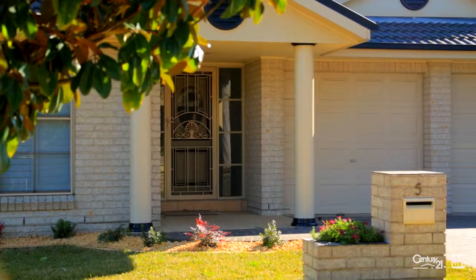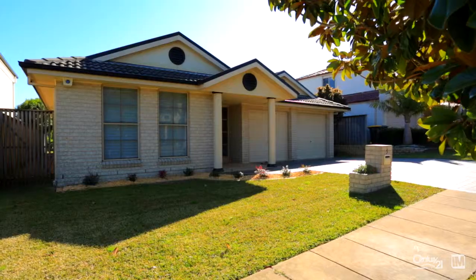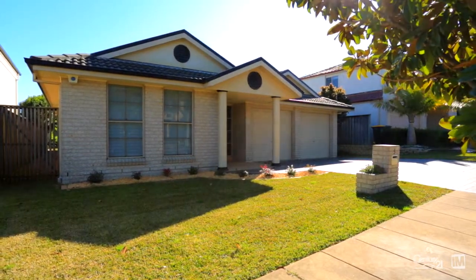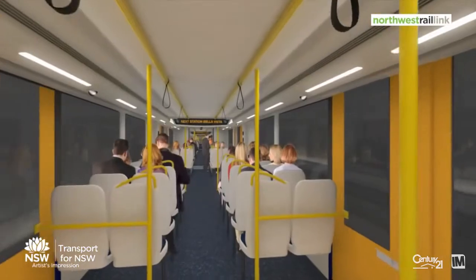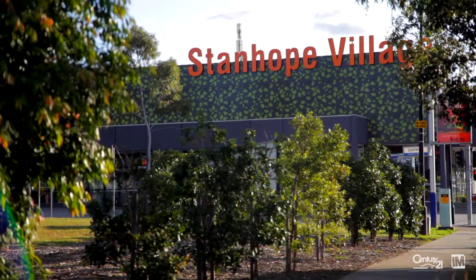Hi, my name is Ruma Mundi from Century 21 Northwestern. Today it's my pleasure to present to you Five Haywood Glen in Stanhope Gardens. While it's tucked away in a quiet spot, you have easy access to the freeways, the new upcoming station, Stanhope Village Shopping Centre and Rouse Hill Town Centre.